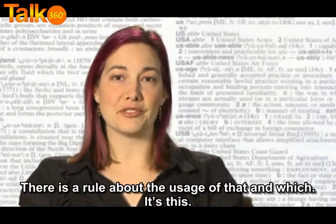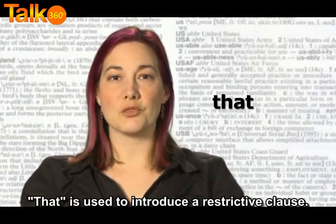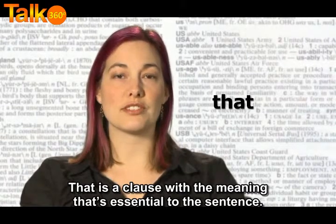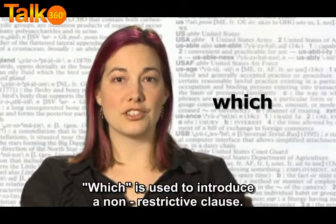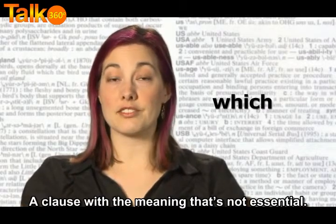There is a rule about the use of 'that' and 'which.' It's this: 'that' is used to introduce a restrictive clause — that is, a clause with a meaning that's essential to the sentence. 'Which' is used to introduce a non-restrictive clause, a clause with a meaning that's not essential.